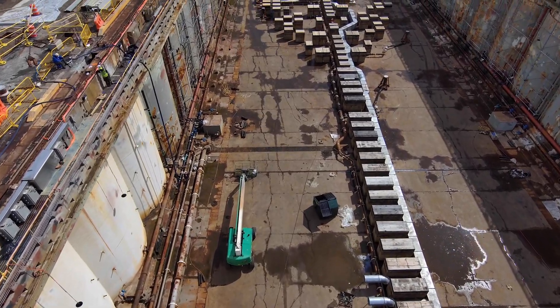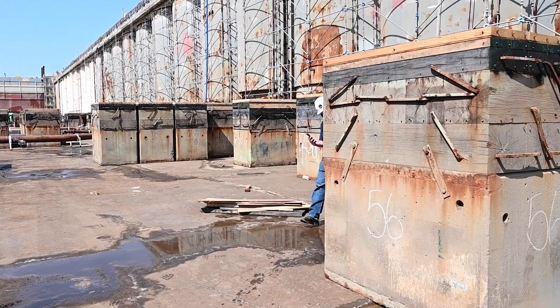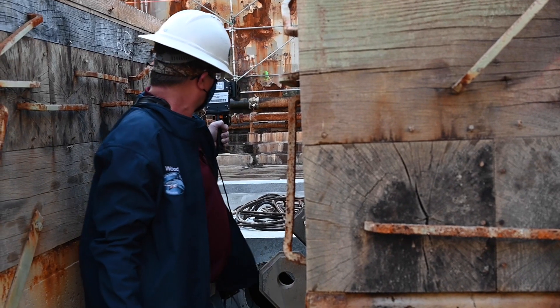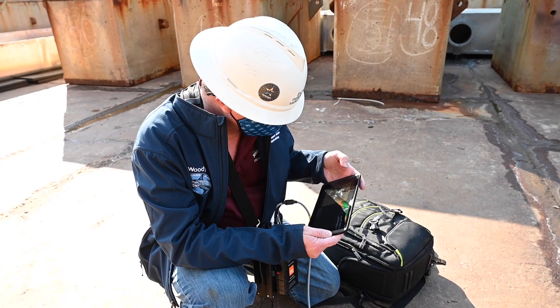Helping map these components in and around the dry dock are handheld laser scanners. With this scanner you can walk because it's simultaneously mapping, whereas the other scanners we've used in the past would have to be on a tripod. You'd set the tripod up, it would take a scan, you'd have to move and get the next scan. So it's a much faster process.